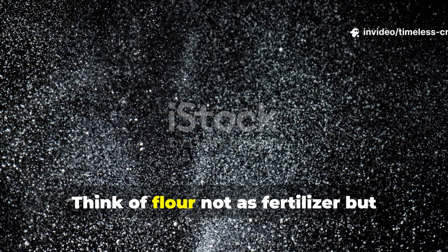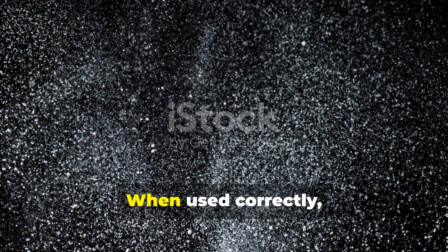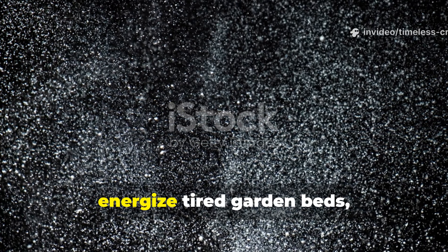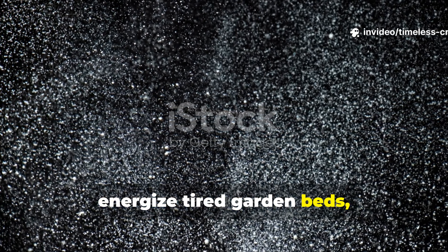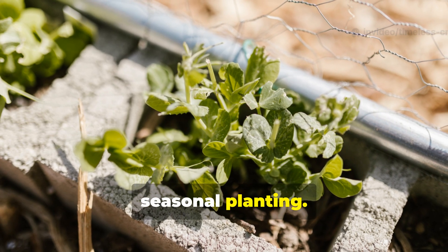Think of flour not as fertiliser, but as microbial food. When used correctly, it becomes one of the simplest ways to energise tired garden beds, container mixes, and even raised beds preparing for seasonal planting.